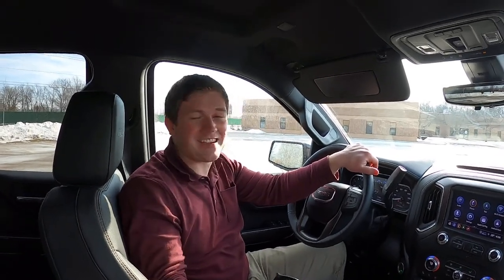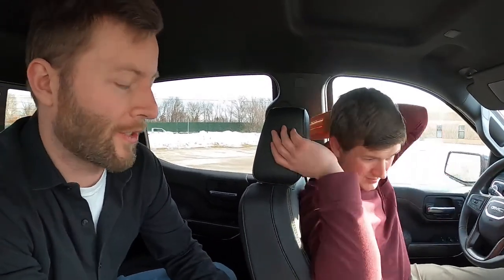For a while there, it was actually a better idea to get a previous model year Sierra rather than this new generation, because the old ones were just so much nicer inside.